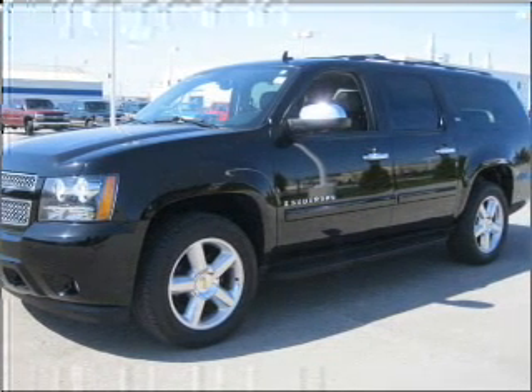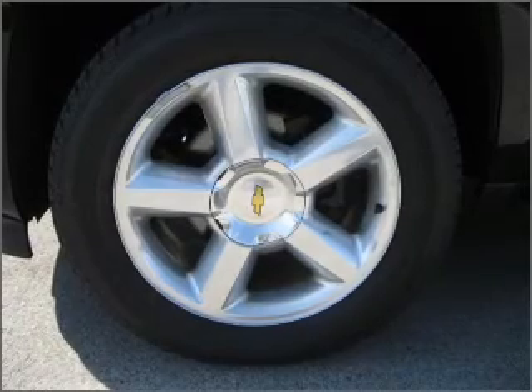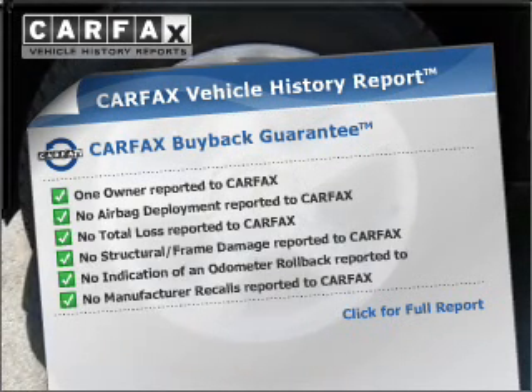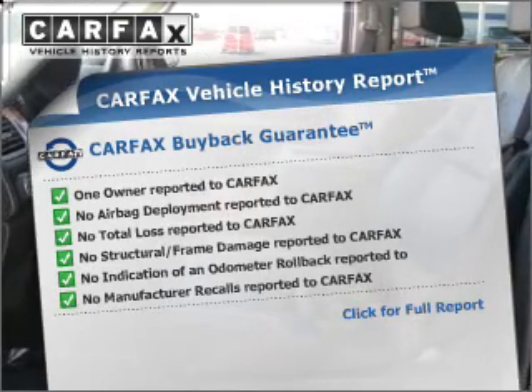Let the sunshine in with a sunroof. Memory settings make for a more comfortable ride. Know the history on this ride and greatly reduce your buying risk with the included Carfax Vehicle History Report.